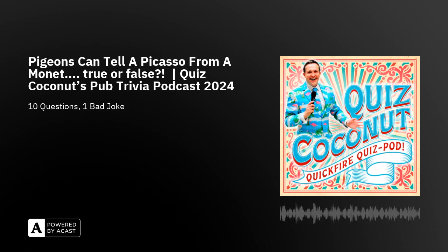Number one is a true or false question. Here we go. Pigeons can tell the difference between a Picasso painting and a Monet painting — true or false? That's a fantastic question to start with.